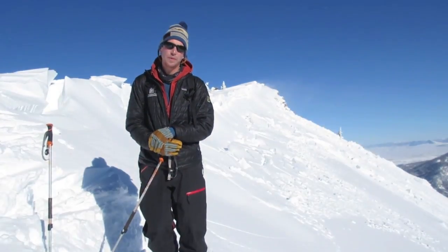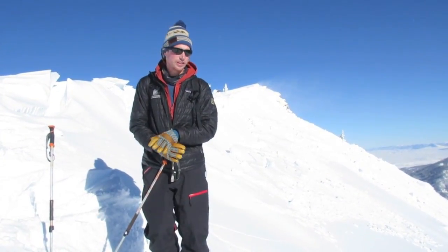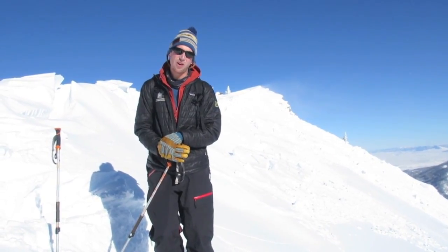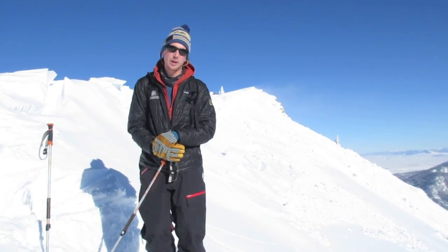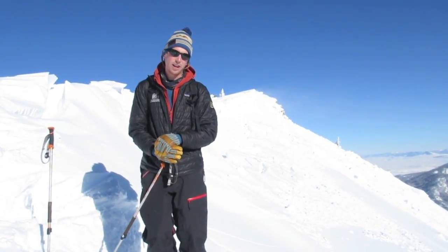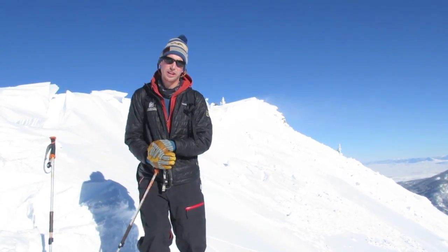We're up on the ridge at Bridger Bowl on November 7th. The ski area is still closed for a couple of weeks, so there's no avalanche control and we have backcountry conditions up here. We've got to assess the snowpack on our own and decide where it's safe to go.